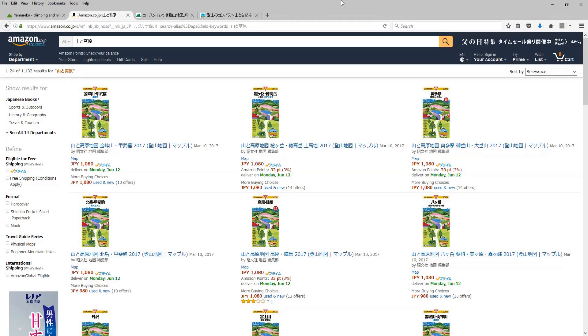Hi. In another video I introduced the books, the Japanese books, that I used to find hiking courses in Japan. I also introduced these maps, the so-called Yamato Kogen.